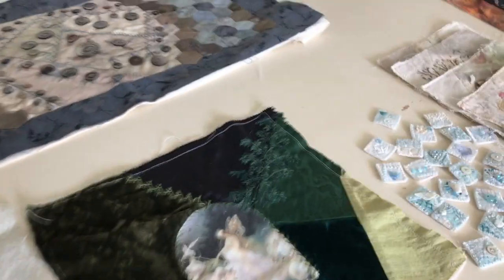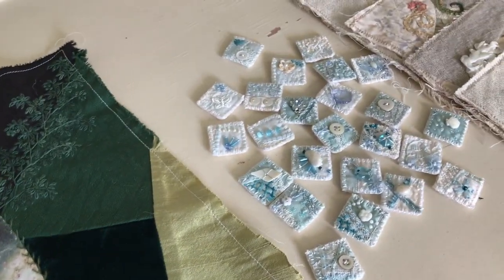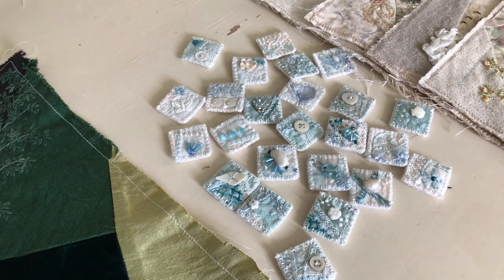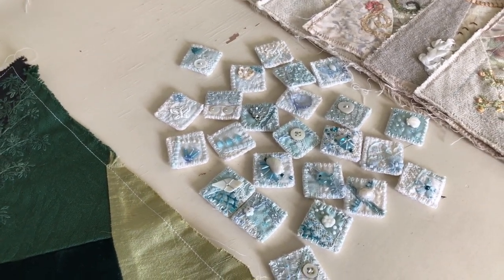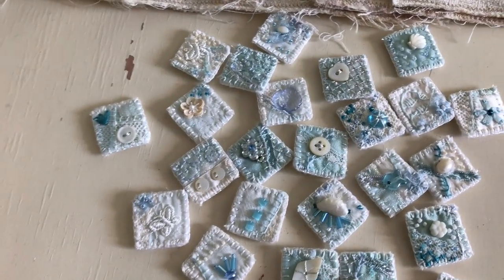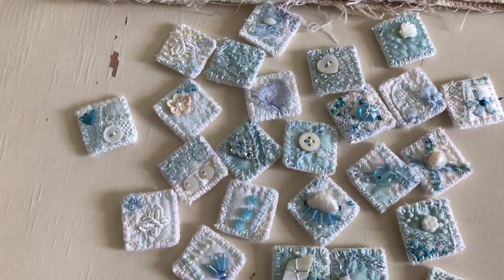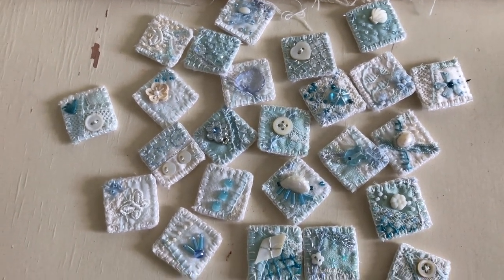For July, as the weather heats up and you don't want to work on something heavy, I thought I'd work on these inchies. They're all made — they just need to get sewn onto a backing fabric and put into the frame. They're really lovely and all hand stitched. We might do a tutorial on those at a future date if that's something you might be interested in.